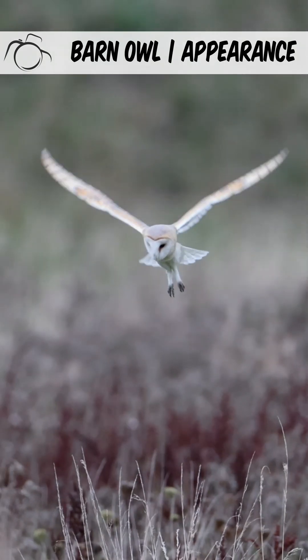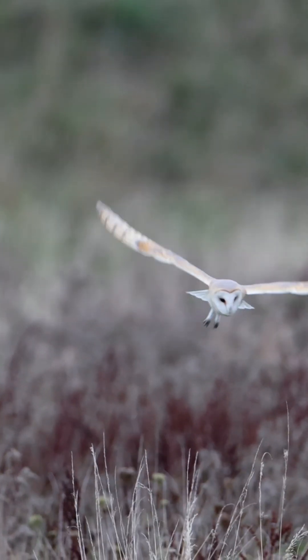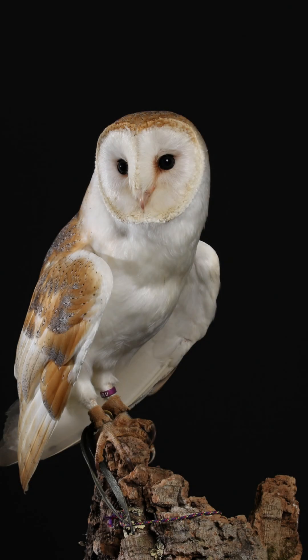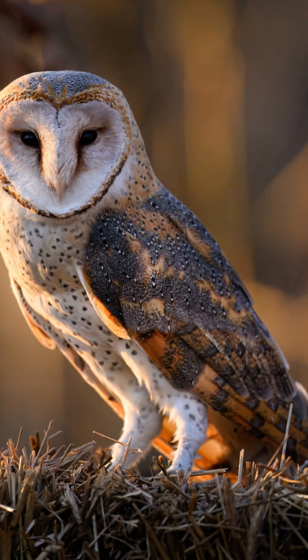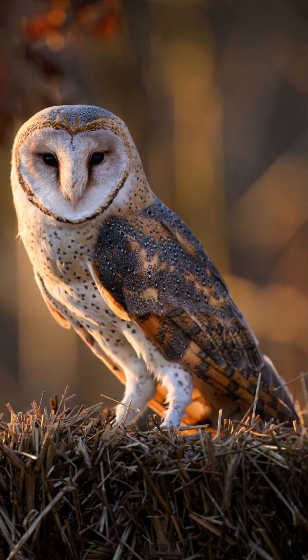The male and female barn owl look similar in appearance. They have a heart-shaped face with grey-brown wings. Males are generally lighter in colour than females, including on their underparts, which are often pure white. Females typically have darker feathers, with dark brown feathers forming a facial disc, small black spots on their chests, and dark bars on their tails.